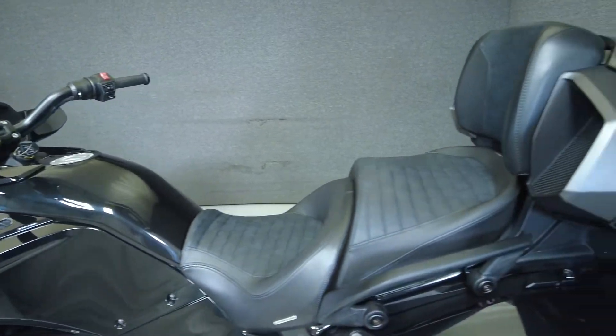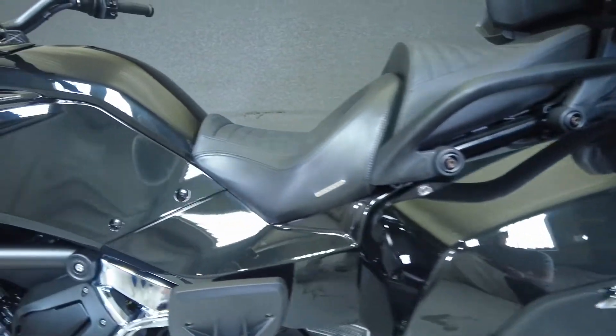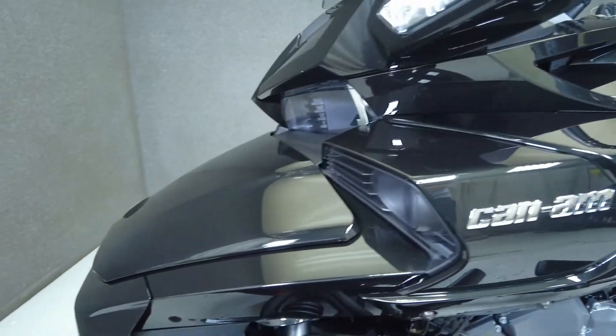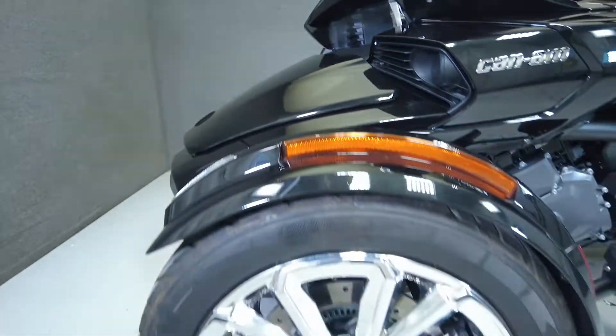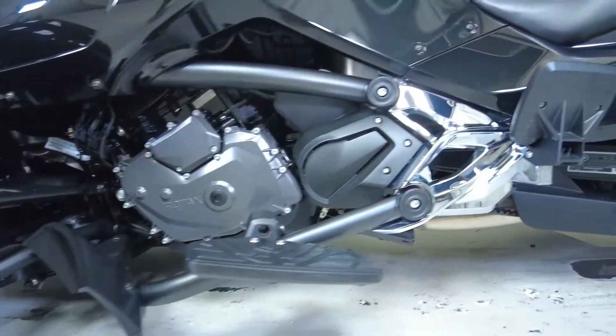To see everything we know about this vehicle, including full mechanical and cosmetic condition reports, the service repair order, high-resolution photos, and more, please review the listing on our website. We have also purchased the CycleCheck vehicle history report — you can view this report by clicking the link on the right side of the video.